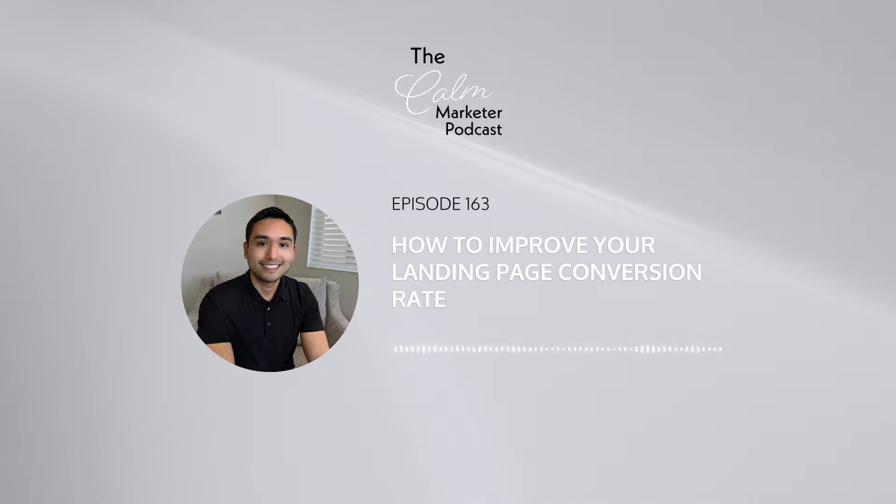The second way to improve your landing page conversions is curiosity. This all boils down to the copy. Copy is probably the most important thing that you need to focus on when it comes to improving your landing page performance.